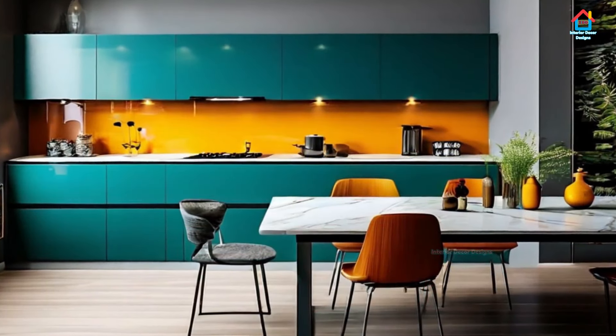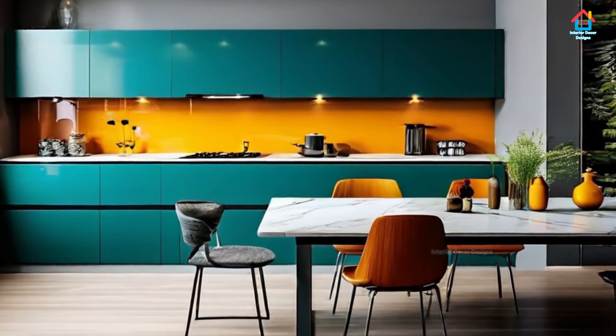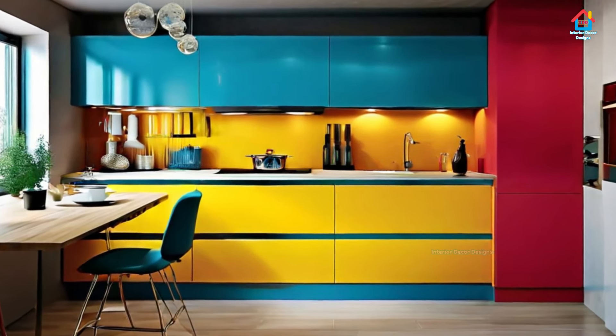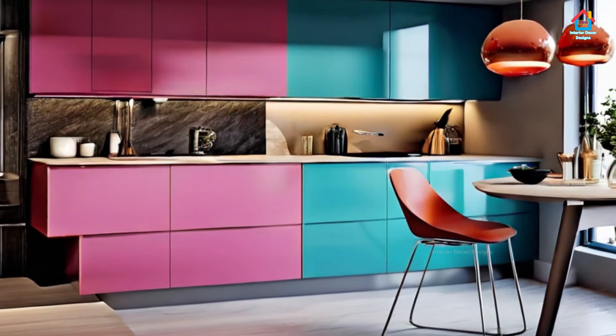Neutrals on their own are a good choice for kitchens; however, they might come across as a tad bit dull. Adding a pop of color to neutrals like white, gray, beige, or brown infuses the kitchen with life and vitality. In such cases, using boisterous colors like orange, yellow, green, or teal can be most effective.